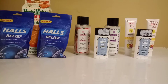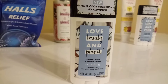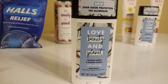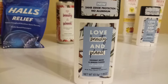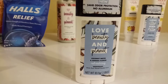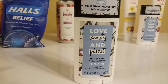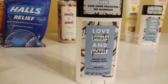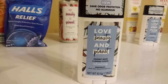The Love Beauty and Planet deodorant was on sale for $8.99 — expensive for deodorant, but this is a natural product. This is the coconut water and mimosa flower scent, and it smells very good. It's a deodorant, not an antiperspirant. I had a buy one get one free coupon, so I paid roughly about $4.50 a piece for each one — not too bad.